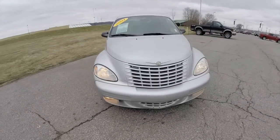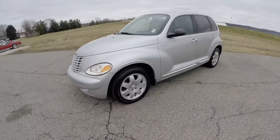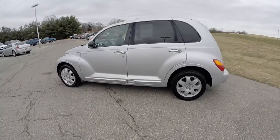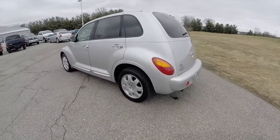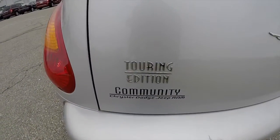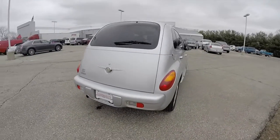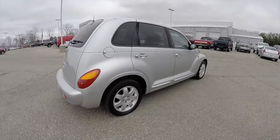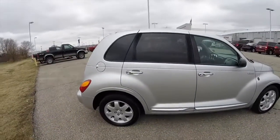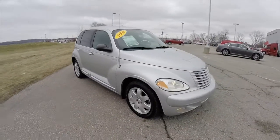Hello everyone. Today we're going to take a quick walk-around look at this 2004 Chrysler PT Cruiser Touring Edition. This PT Cruiser is in bright silver clear coat metallic. It has a dark slate black cloth interior. The vehicle does feature keyless remote entry. It is powered by a 2.4-liter four-cylinder engine with a four-speed automatic transmission. It does have 16-inch aluminum wheels and tinted windows.